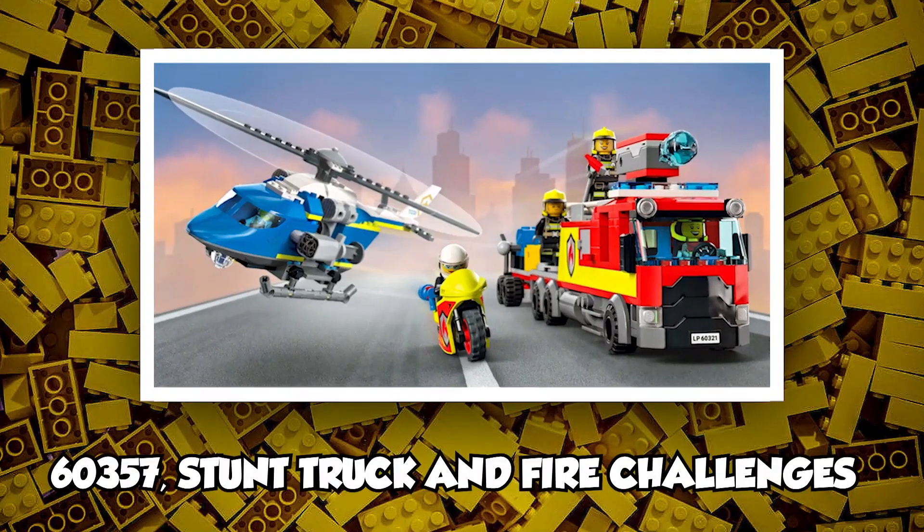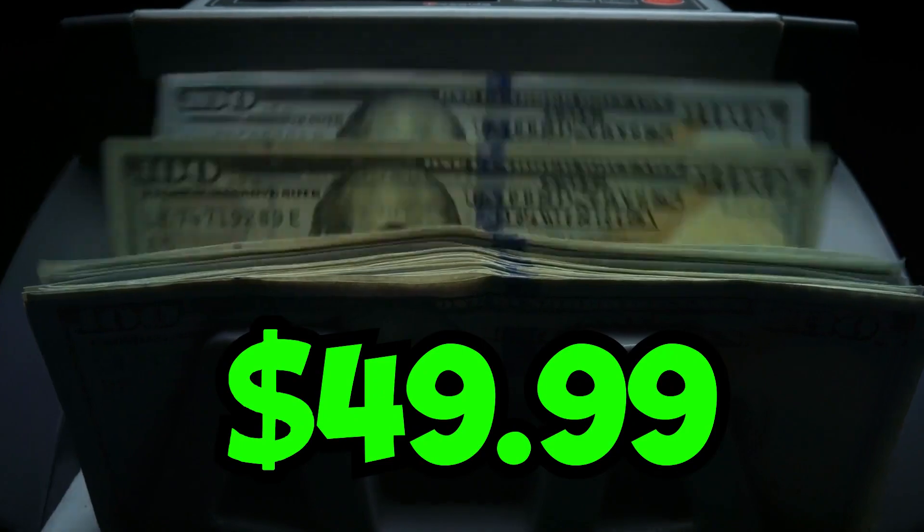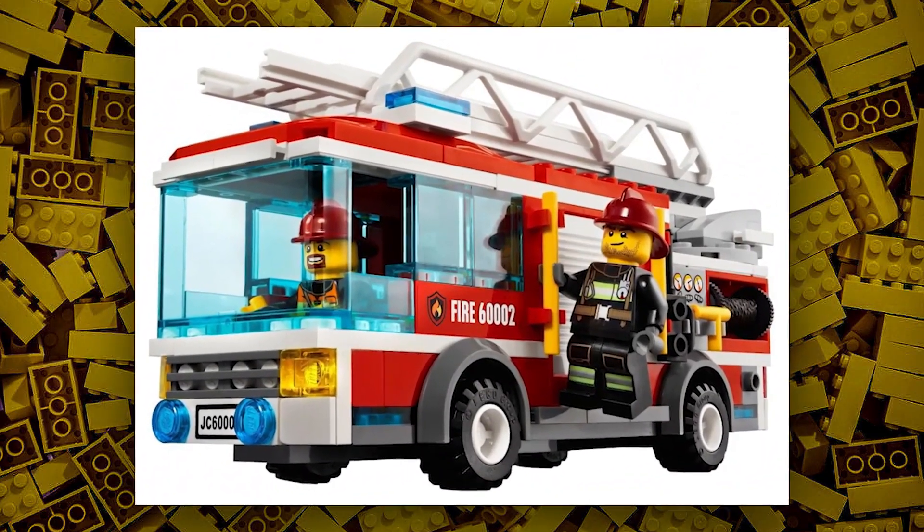The second set is set number 60357, Stunt Truck and Fire Challenges. This set will have an estimated retail price of $49.99. It could include a fire truck or a truck with some side builds.